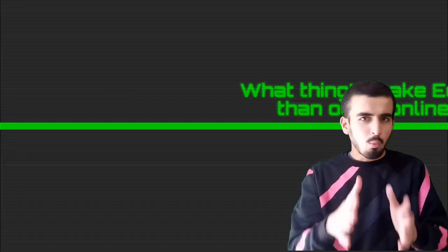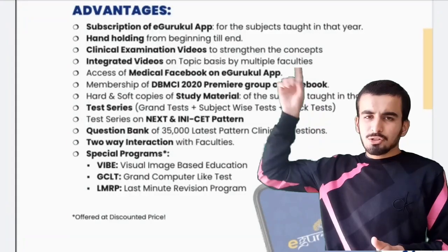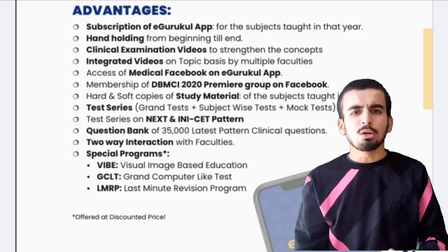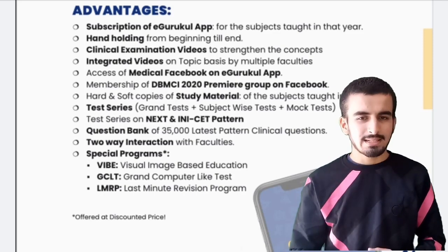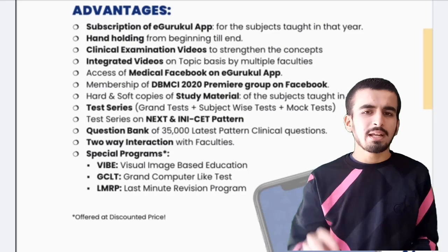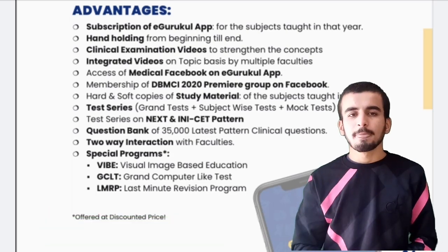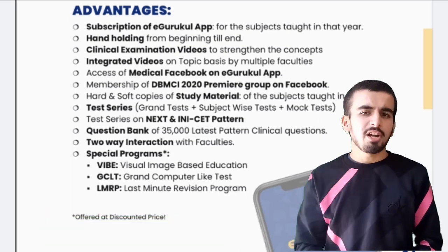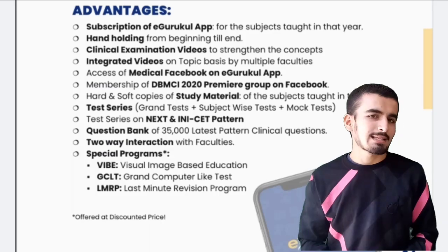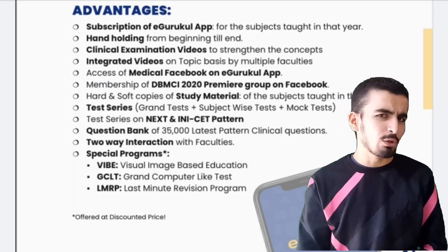What makes e-gurukul different from other platforms? All the features are available in one app itself — e-gurukul is a one-stop solution for your next exam. You get newly created clinical case questions, more than 35,000 questions with integrated video, prof exam practical videos, live videos, LMRP revision videos, grand tests, Super 30 group, e-gurukul Facebook app, and many more features within the e-gurukul app itself.